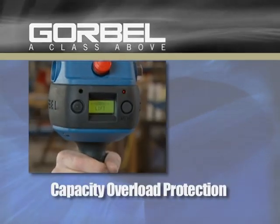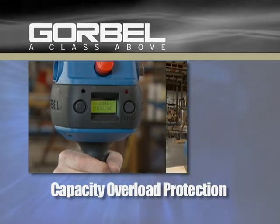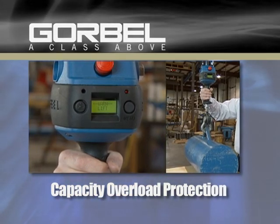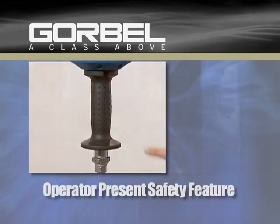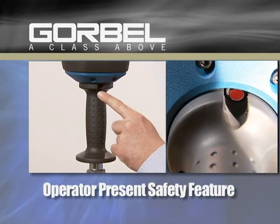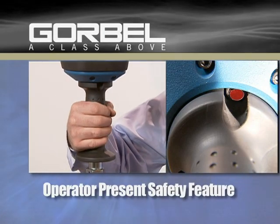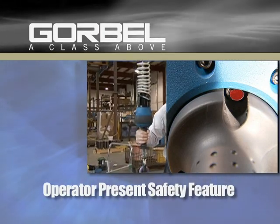Capacity overload protection senses that the device is loaded beyond its rated capacity and will only allow the load to be lowered and removed. The operator presence safety feature built into the handle will only allow the G-Force to function when an operator has a hand on the handle and cannot be rigged or bypassed.